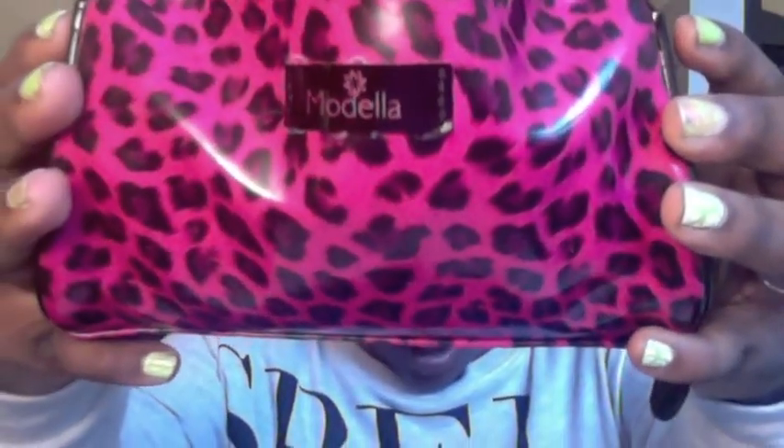Hey you guys, I want to do a what's in my makeup bag video. So here's my makeup bag — it's by Modella, M-O-D-E-L-L-A, and I got this from Walmart.